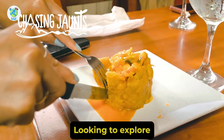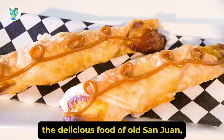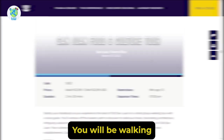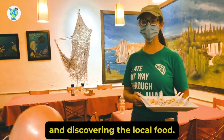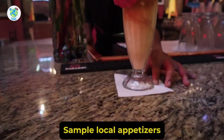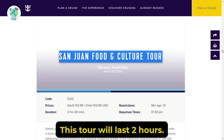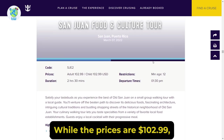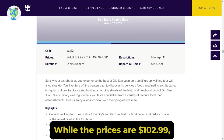Looking to explore the delicious food of Old San Juan? Then check out the San Juan Food and Culture Tour. Here you will be walking with a local guide and discovering the local food. The highlights will be a multi-course meal, sample local appetizers, and a cultural walking tour. This tour will last 2 hours 30 minutes while the price is $102.99.